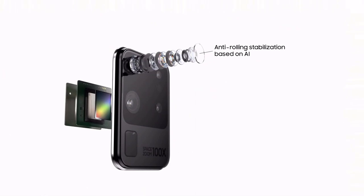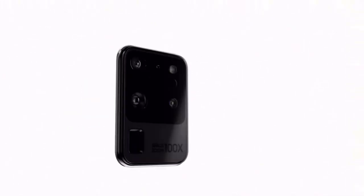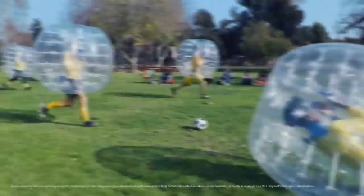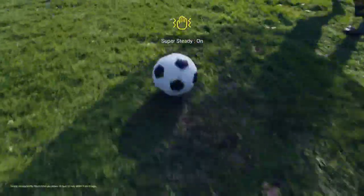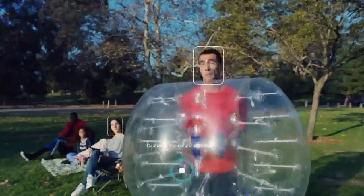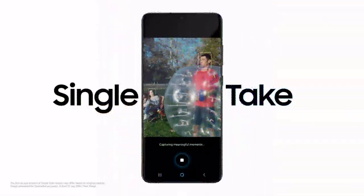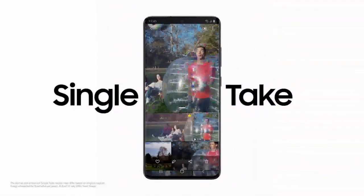And when it comes to action, S20 Ultra brings true action cam to mobile. Hi Bixby, shoot super steady. Super sophisticated AI balances camera movement to make every frame of video just as smooth as a feature film, so you don't miss a moment. Single Take's ridiculously clever AI captures multiple formats at once.